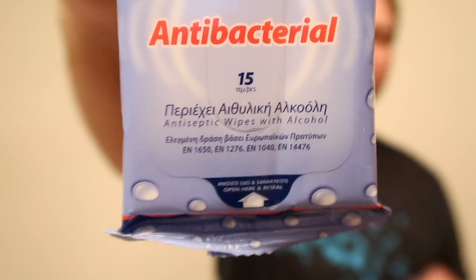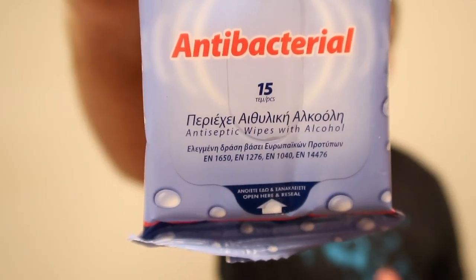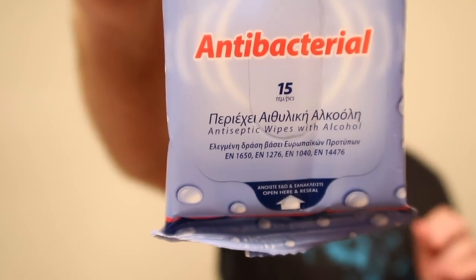Number five: wet wipes. Don't leave home without a bag of wet wipes. Every parent traveling with small children knows exactly what I'm talking about. And let's face it, we have all been there reaching for the toilet paper and it's not there. Ta-da! Wet wipes.